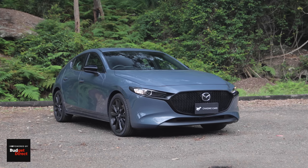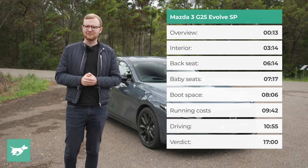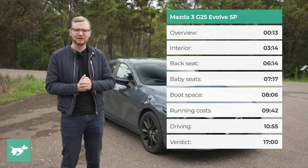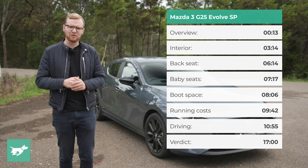This car is just over $32,000, and in today's video we're going to be talking about whether the Evolve SP is the best choice of Mazda 3 for most people, or if there's another variant you should look to as well.